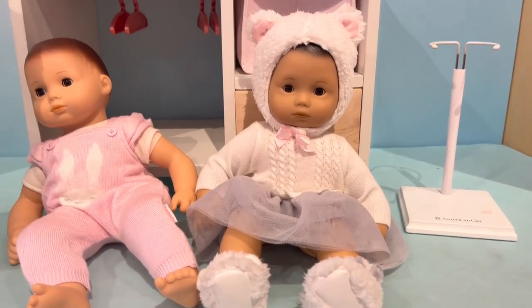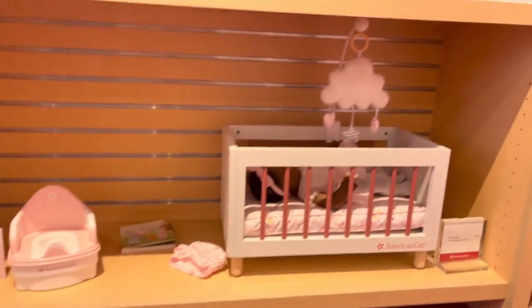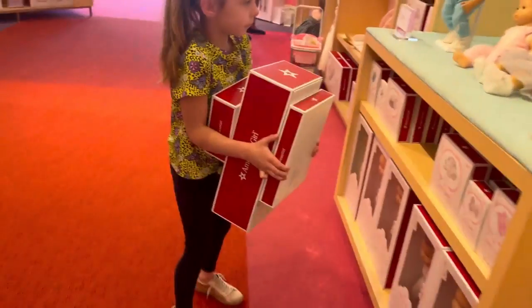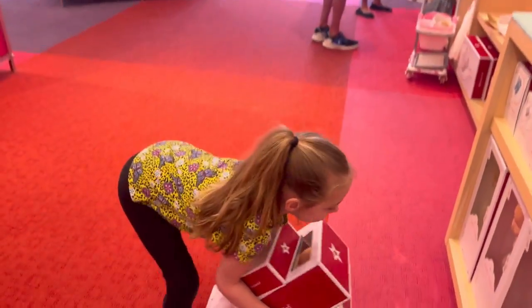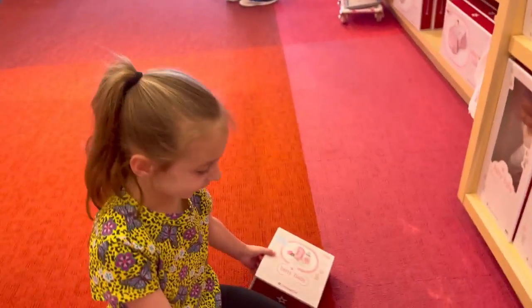Look at all those sweet babies. That one looks like he's got a cute little outfit on. There's the little potty. Look at this sweet baby. Okay, sis, what do we have? Show me what you have.